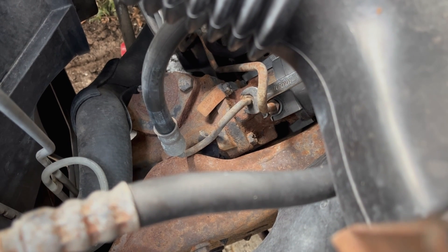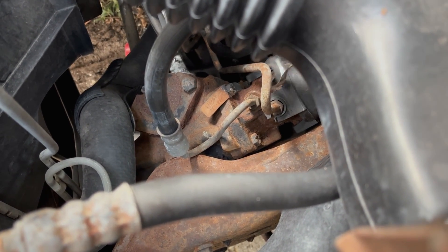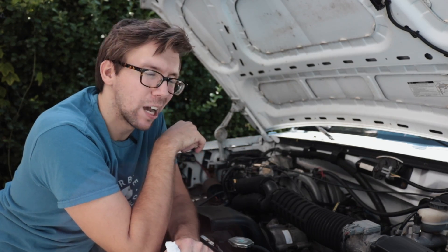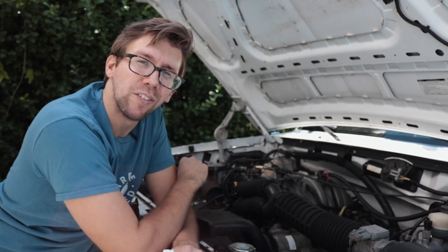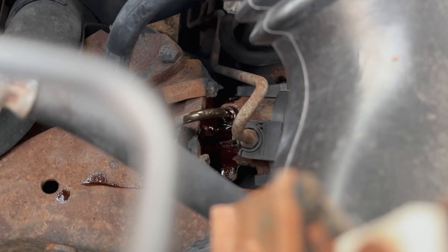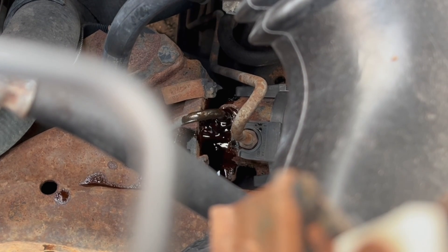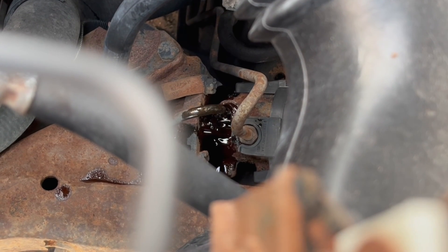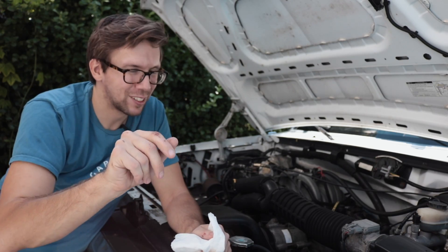Once I've got the fluid reservoir drained and refilled, I want to go ahead and crack the high-pressure power steering line open, and you can also dabble in a little bit of Seafoam — that Seafoam will help break up some of the gross garbage inside there. With the truck not running and up in the air, I'm gonna push the wheel back and forth left and right and let the fluid blast out of that loose connection and drain into the catch pan.